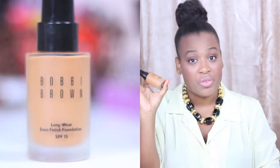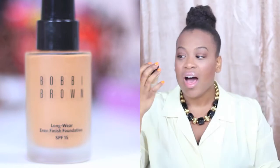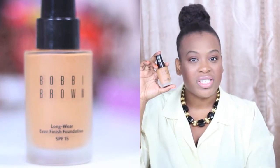Alright guys, so this is my finished look. It was featuring my Bobbi Brown foundation — this one is the Longwear Even Finish Foundation with SPF 15. This does retail for about $47. I would say it is light to medium coverage. For the purpose of this video, I did apply my foundation a lot heavier than I normally would. You can build it up to achieve medium coverage, but it's definitely more of a light foundation and that's part of what I love about it.